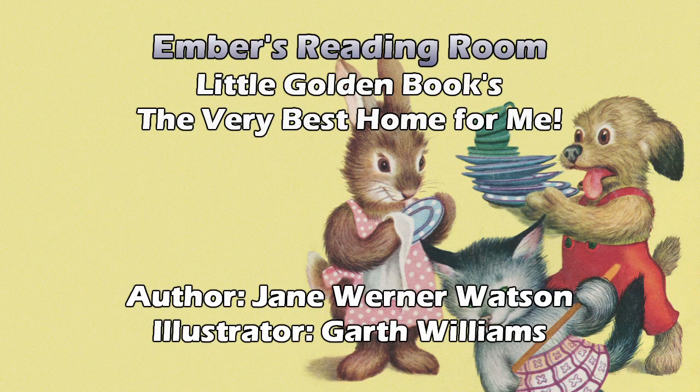It has this wonderful illustration of a rabbit, a dog, and a kitten all dressed in cute little outfits — like a polka dot apron on the rabbit while she's washing dishes. The dog's wearing a pair of red overalls while he's carrying dishes over to the sink for the rabbit to wash. And the kitten has a broom with a skirt with purple lines and x's on it.